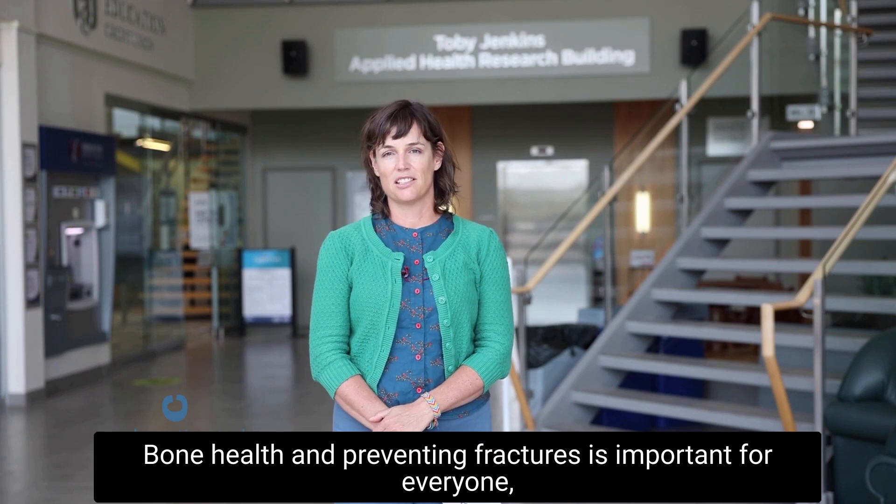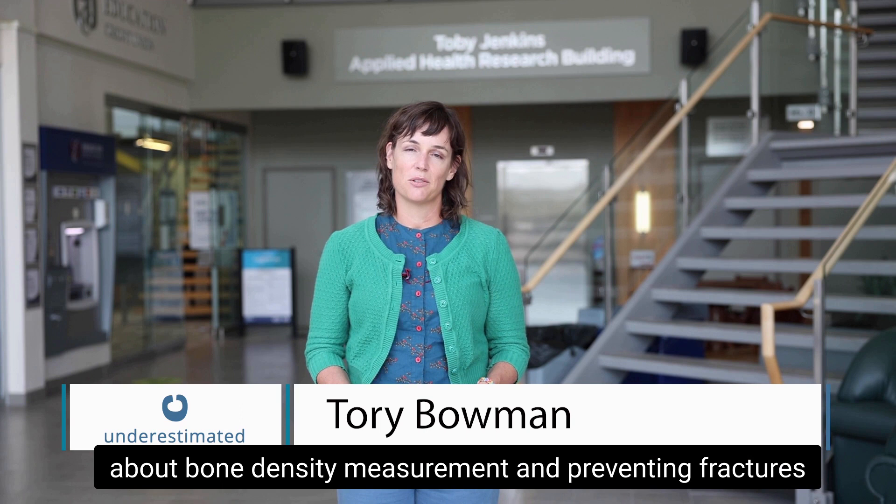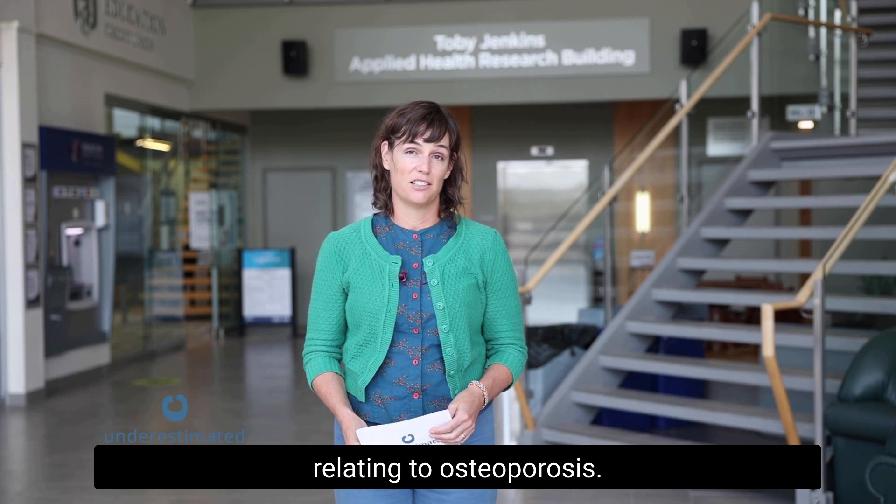Bone health and preventing fractures is important for everyone, especially people living with spinal cord injury. Today I'm at the Bone and Body Composition Lab at the University of Waterloo where I'll be learning about bone density measurement and preventing fractures relating to osteoporosis.